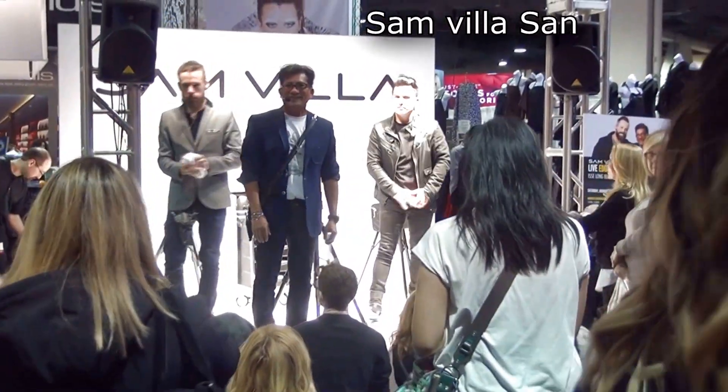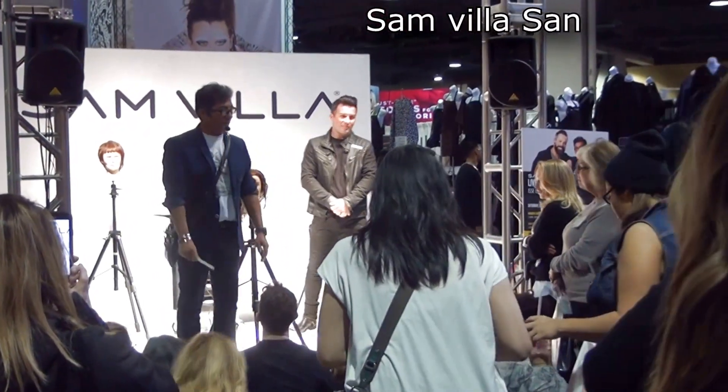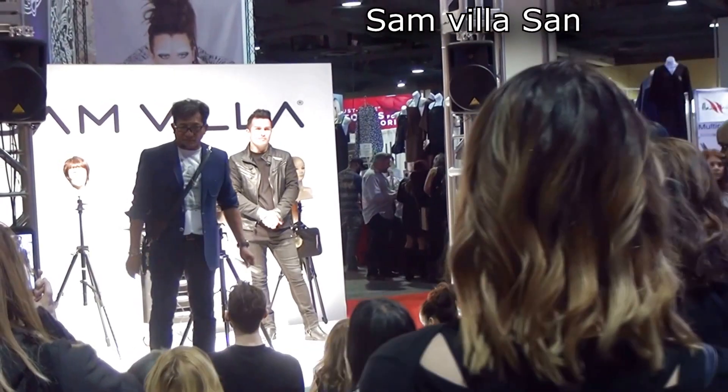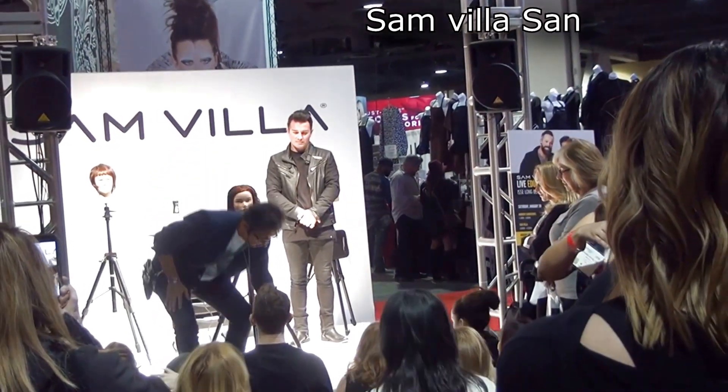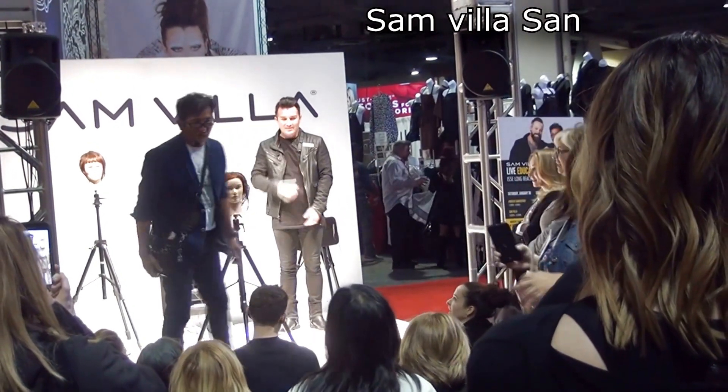Alright, everybody move in. You're going to get a soft surface now — watch. If I drop something, you get to keep it. Oh no, I just dropped a cone. If you come early and you're in the front row, you get to keep what I drop. If I drop a pair of shears — no, sorry. Alright.